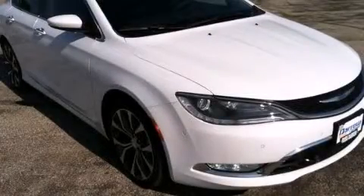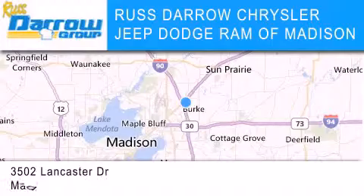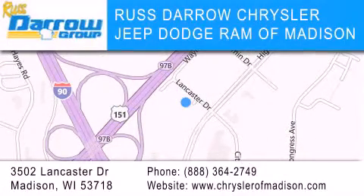Call or visit us right now and arrange your test drive today. Chrysler Jeep Dodge Ram of Madison is located at 3502 Lancaster Drive in Madison. Our goal is to exceed all of your expectations to ensure that you'll return for future visits. Experience the Darro difference.